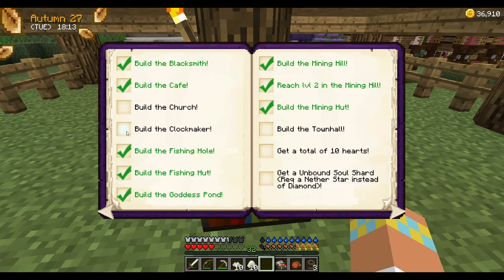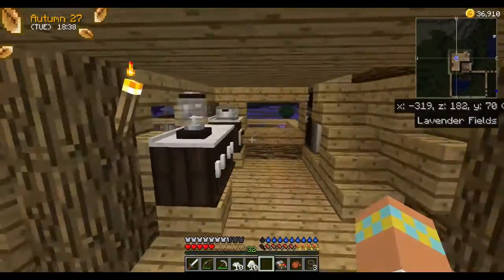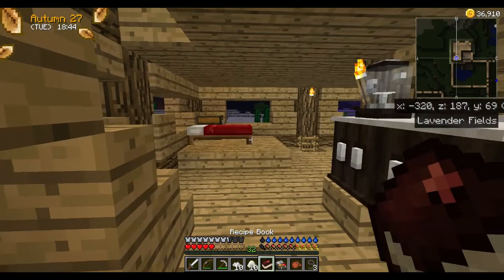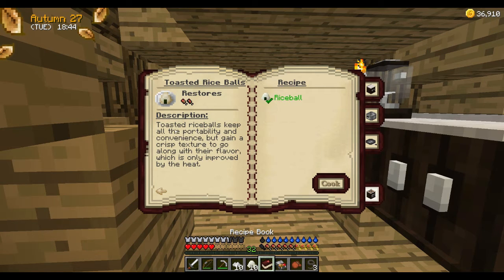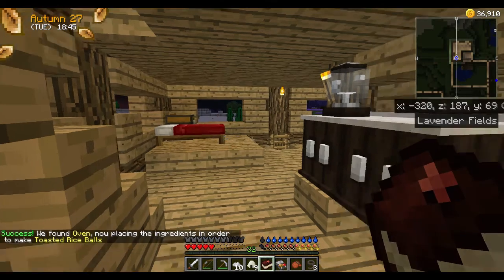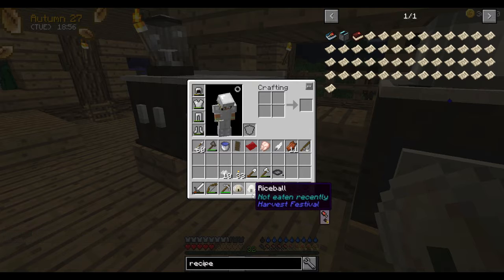We can only do the church or the clockmaker. I think we might just wait until springtime to start building buildings again. Let's go see about cooking some of these rice balls. I wonder if you can switch — yeah, you can. Toasted rice balls — oh look, it's got a check. Oh there we go, that doubles it. Oh, that's sweet!